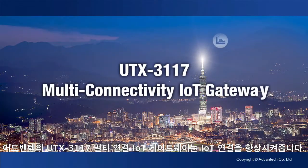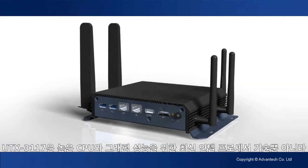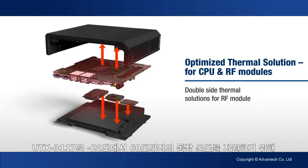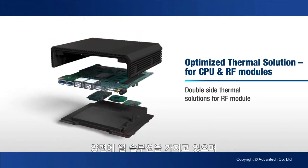The Advantech UTX3117 Multi-Connectivity IoT Gateway enhances IoT connectivity. In addition to the latest Intel processor technology for high CPU and graphics performance, the UTX3117 features three RF module expansion slots to provide application flexibility. It has a double-sided thermal solution to support operation temperatures of minus 20 to 60 degrees Celsius.